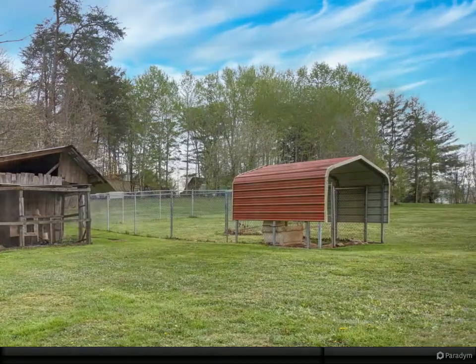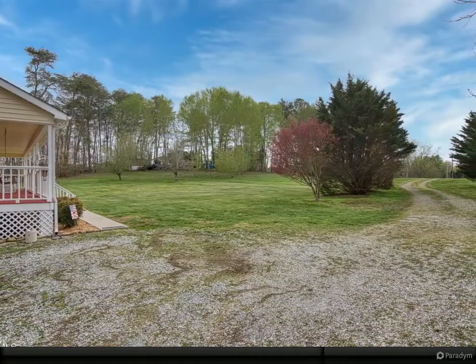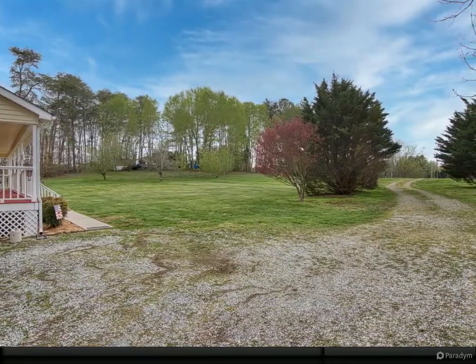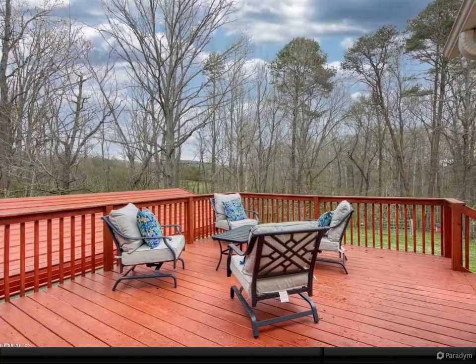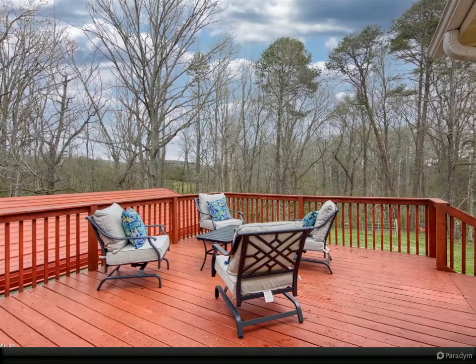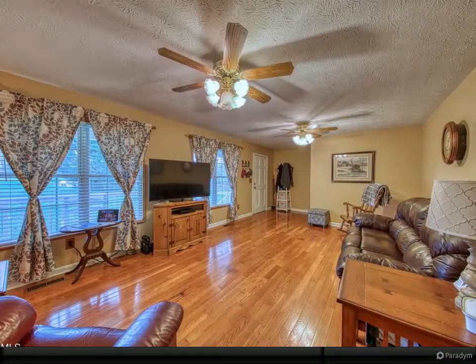Barn with chicken coop in the side yard, fenced dog run and dog yard. Backyard is partially wooded, and there you will find a little branch creek and shed slash animal stall. This home and land would be perfect for a mini farm. Come see this home today — won't last long! For more information, review the details below.